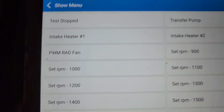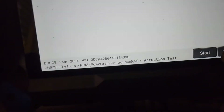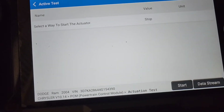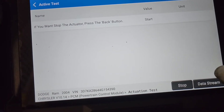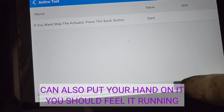The first thing we're going to do is actuate it and see if we can hear it run. I'm very familiar with this so I know what it's supposed to do. Now it says 'stop' here, which means it's running — and the lift pump, you should be able to hear it. We do not hear it, which means it's not working.